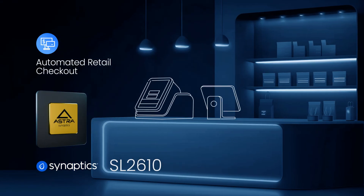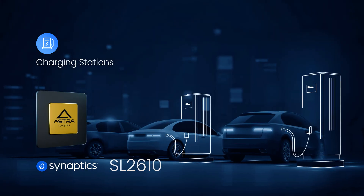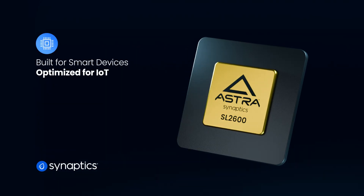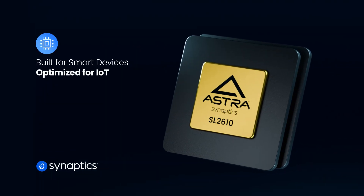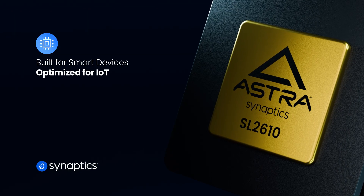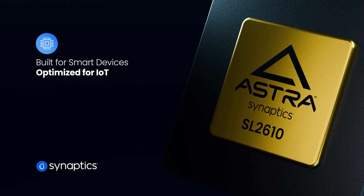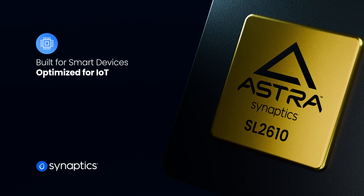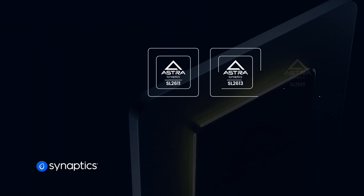Introducing SL2610, Synaptics Next Generation Edge AI Processor. As part of the SL2600 series, the SL2610 product line extends Synaptics Astra SOCs, combining open software frameworks with powerful AI toolkits to deliver a seamless developer and product experience.